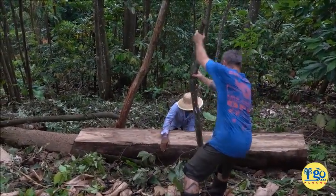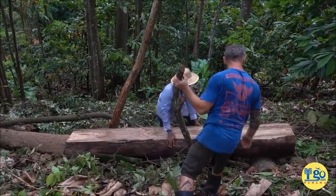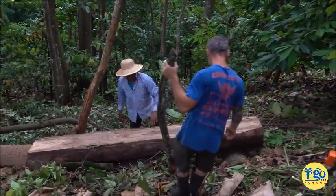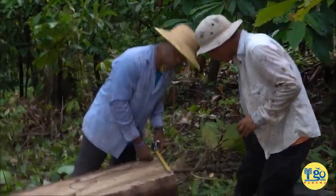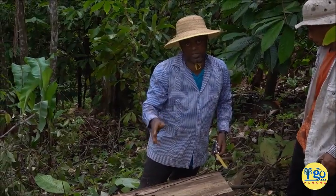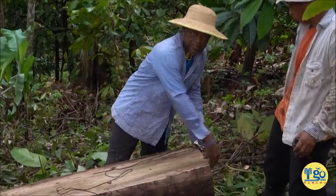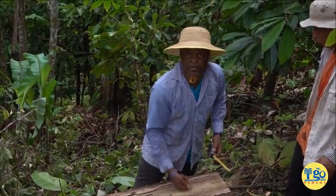Jungle tools - it's all about using what you have, not running to Home Depot and getting something. Oops, spider on me. So what are we doing with the string, Popsy? This is to mark, make the line that I can follow with the chainsaw. Okay, and keep it straight? Get it straight. So I square it and then I turn it this way and mark it one inch.